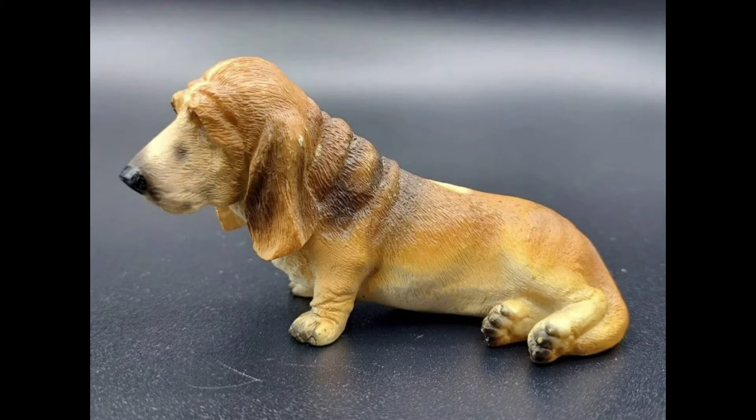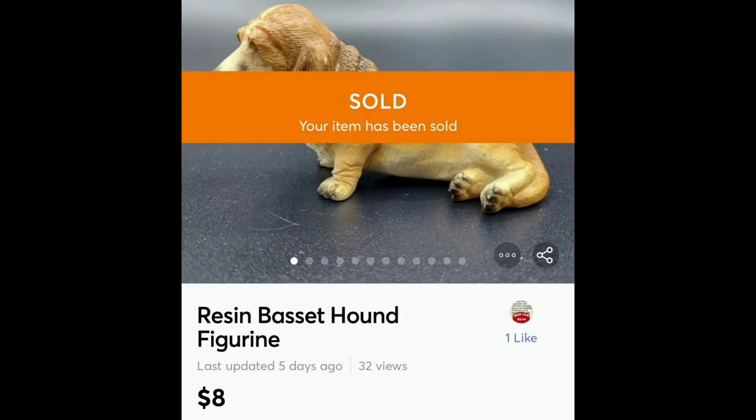The first item is this Basset Hound figurine made of resin, I believe. I picked up a bunch of dogs at about 80 cents a piece at the mom-and-pop shop, and this one sold for $8.